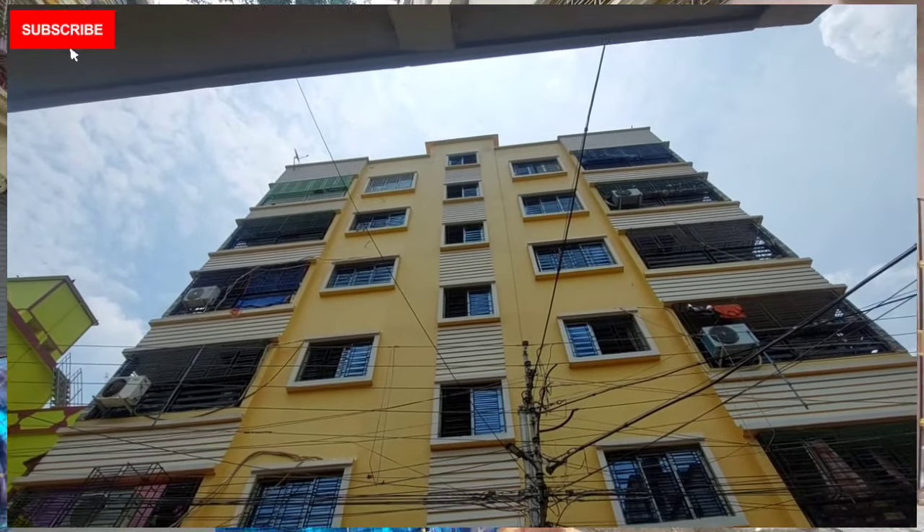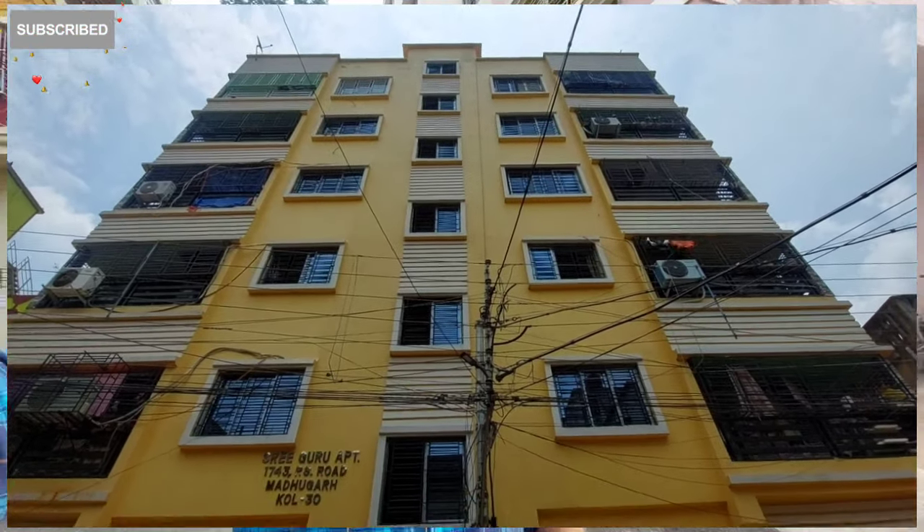Here we can see the flat all the way to the wall. There is wallpaper on the walls. It also has a modular kitchen.